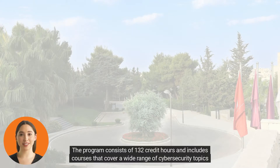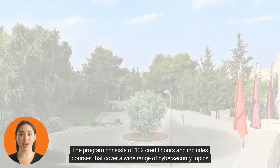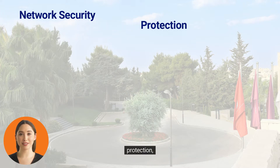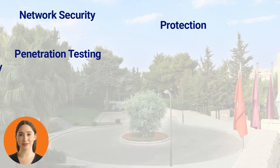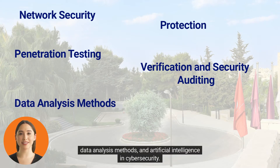The program consists of 132 credit hours and includes courses that cover a wide range of cybersecurity topics such as network security, protection, penetration testing, verification and security auditing, data analysis methods, and artificial intelligence in cybersecurity.